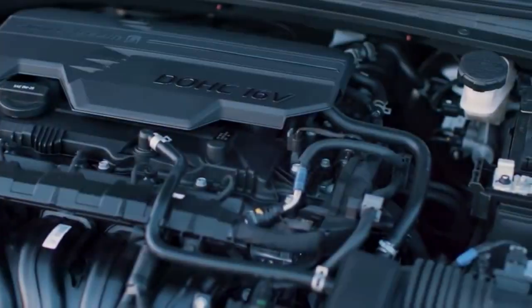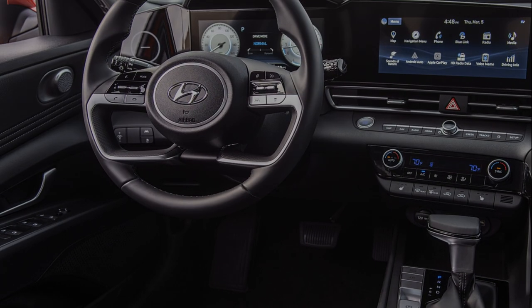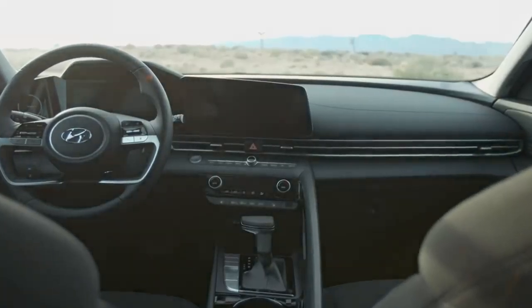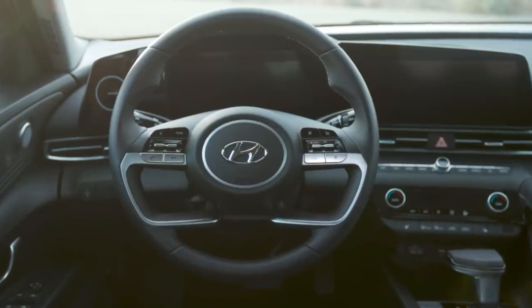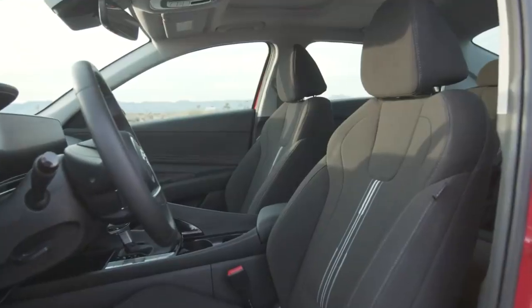Inside, Odyssey offers upgrades to functionality and luxury. The second-row seats on all Odyssey trims now fold nearly flat, making them easier to remove, while enhancing cargo-carrying options and expanding on the flexibility of Odyssey's exclusive Magic Slide second-row seats.